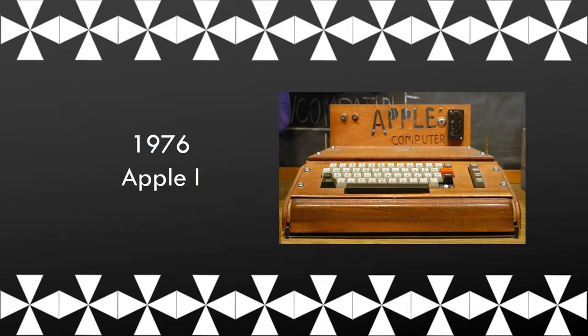The Apple I was a personal computer that was designed by Steve Wozniak, with Steve Jobs' idea of selling it.